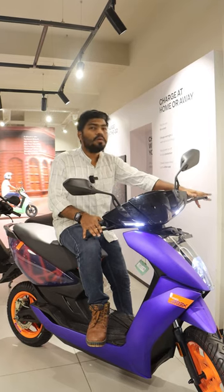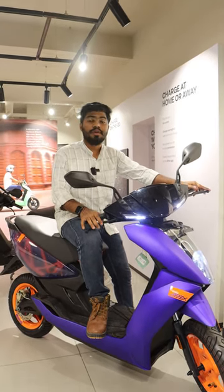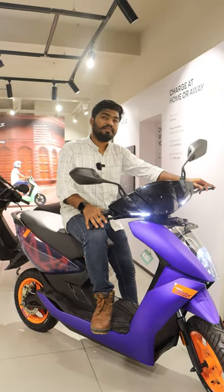This electric scooter has a special mode called Warp. If you travel in Warp mode, the scooter can go up to a top speed of 100 kilometers per hour, but you will get only 75 kilometers of range in that Warp mode.